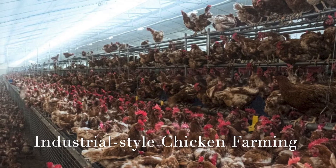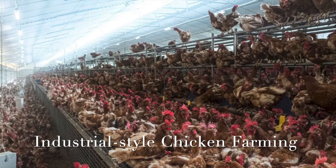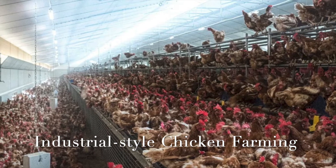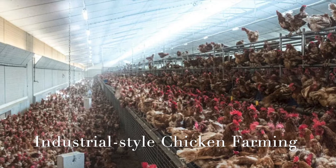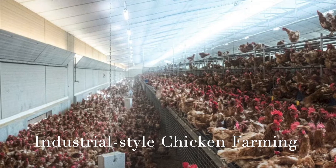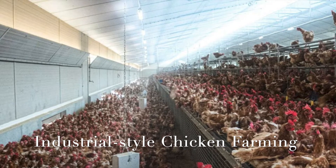In industrial style chicken farming, the chickens are raised in the most overcrowded way imaginable and medicated with antibiotics such as tetracycline, etc. While in nature chickens rest when it's dark, in the chicken factories the bright lights are mostly kept on day and night to increase egg laying and not let their chickens rest.